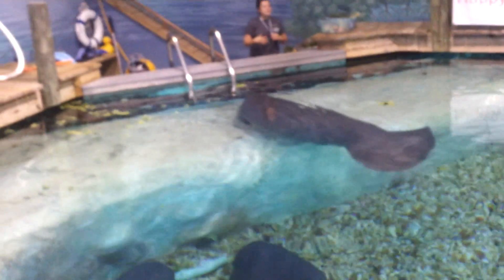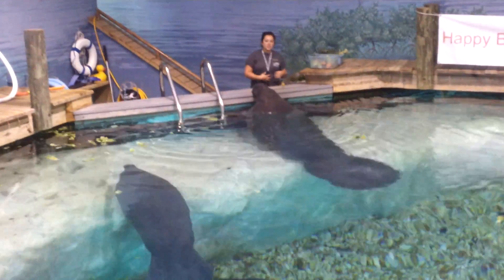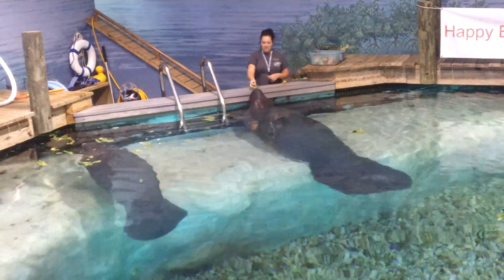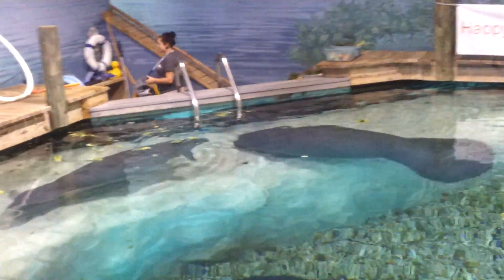If manatees are grazing on seagrass and they accidentally eat a big ball of filament, it can cause an obstruction in their gut. Eating is the most important thing to a manatee, so anything that obstructs their ability to eat is probably going to be deadly.